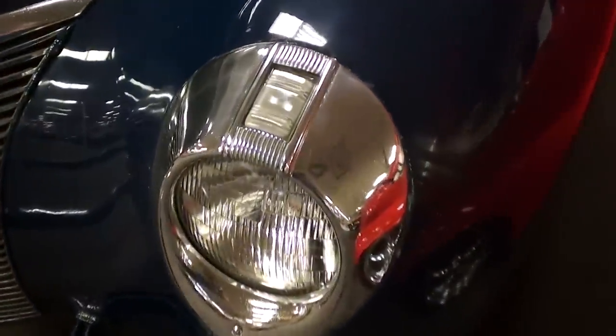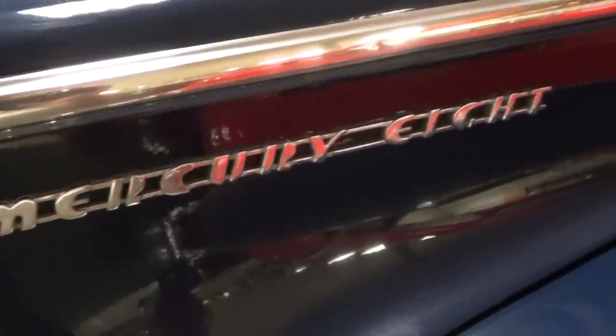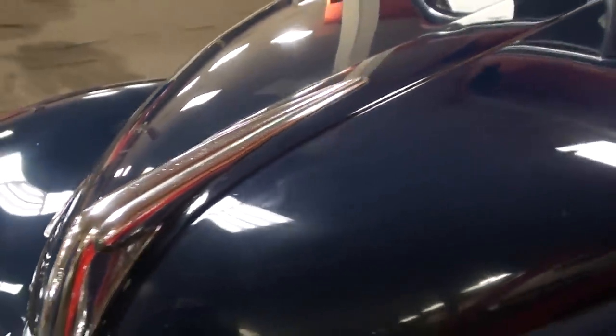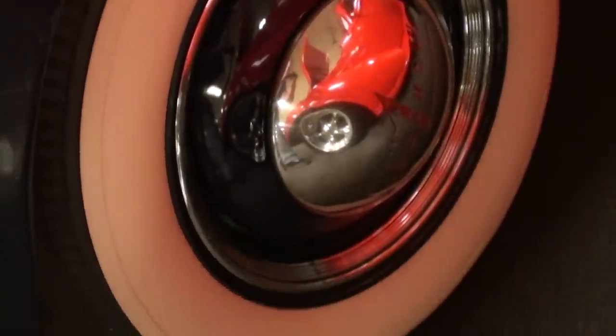I like the little chrome surrounds on the headlamps — very cool. And on the hood sides here you can see it says Mercury 8 as well. Just nice little bits of trim all over this car. It's riding on a nice set of steel wheels with the caps and rings and the wide whites, and those are the correct Mercury 8 caps — very slick.